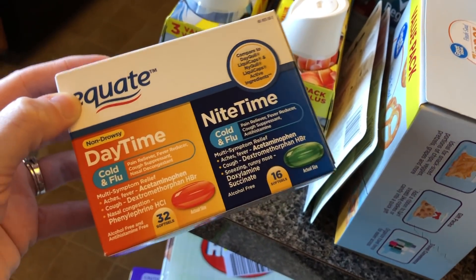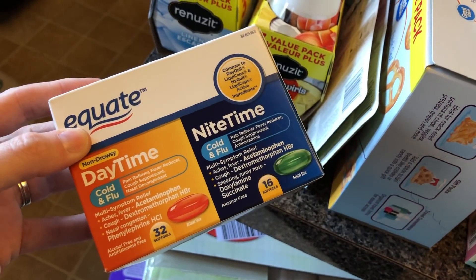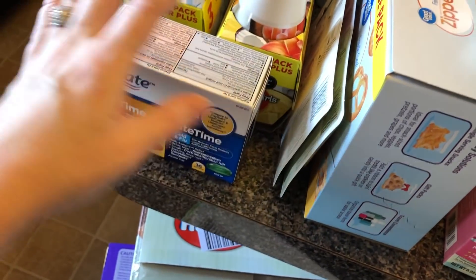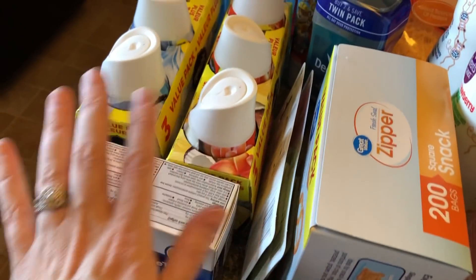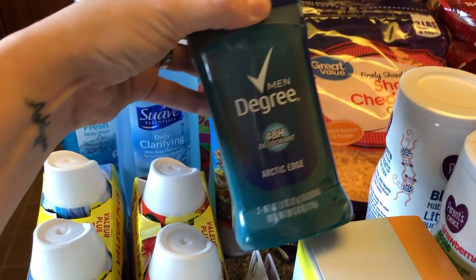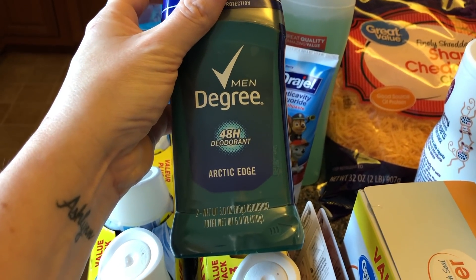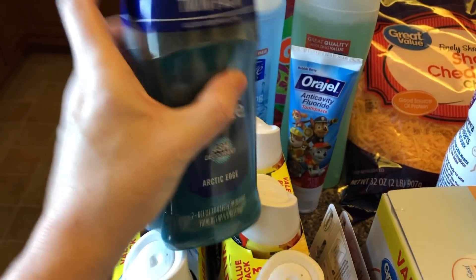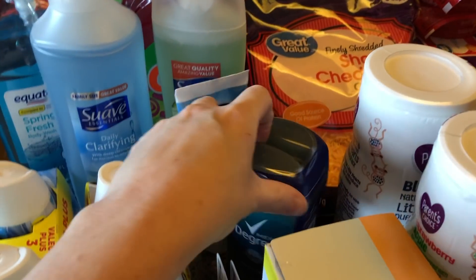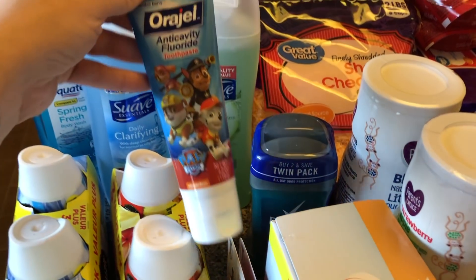Gary's always complaining that we never have any adult medicine — we only have children's medicine — so I got some to be prepared. No one is sick right now and hopefully it stays that way, but I have it just in case. I also got deodorant, though this was a substitution and not the one I ordered, so I'll have to check if it's a similar formula or just a different scent.